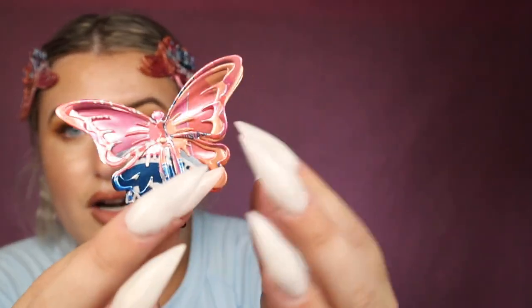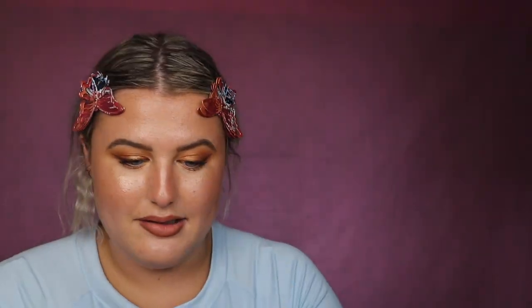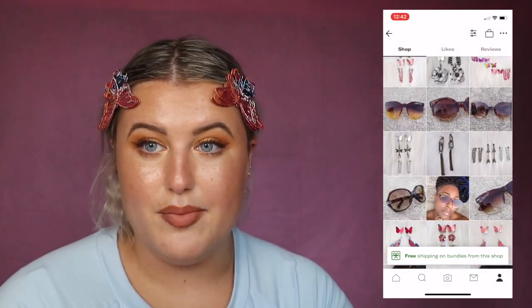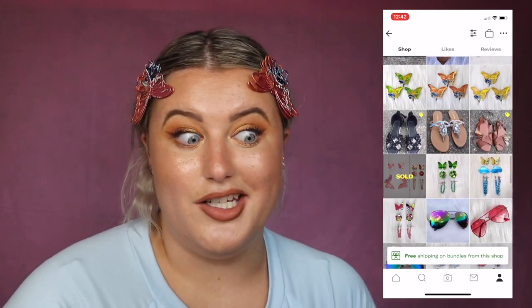I wanted to show you some of my favorites last. Starting with these incredible butterfly clips made out of recycled cans — just clips, a pack of three. I got these from a shop called The Bond, and she was so sweet she gave me a discount on them. I want them in every color — she has them in other colors, she makes earrings, she makes everything. I got these three butterflies for $10.80 and I definitely want to get more from her.